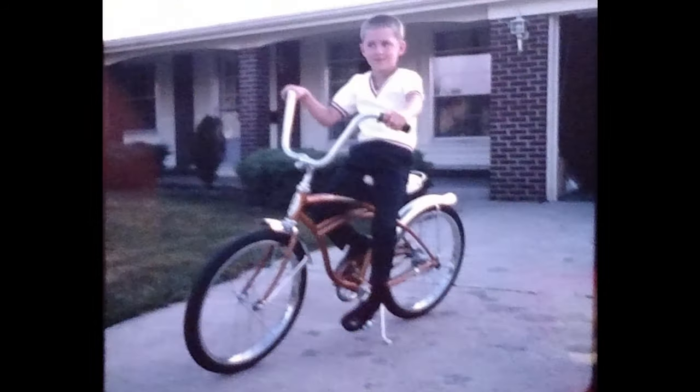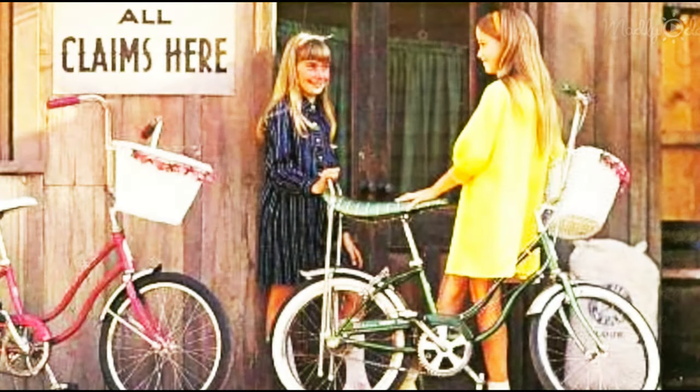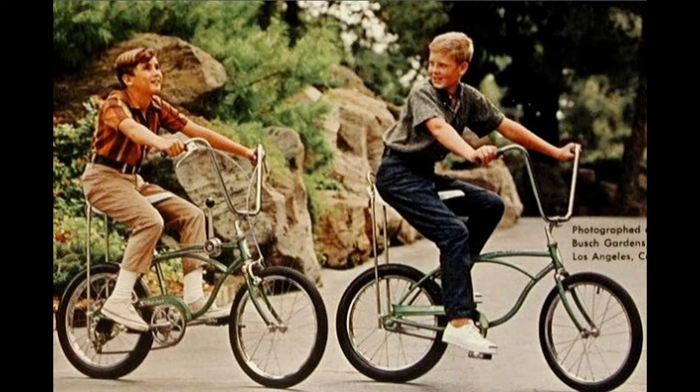Many of Schwinn's employees were skeptical of this new bike, but Fritz insisted that it be built. The bike featured high-rise handlebars, a banana seat, and a coaster brake on the back wheel. The name Stingray came from the high-rise handlebars, which Fritz thought looked like a stingray swimming through the water.